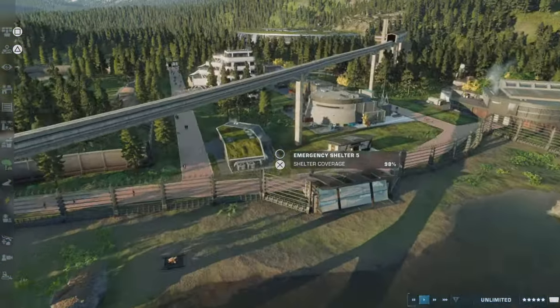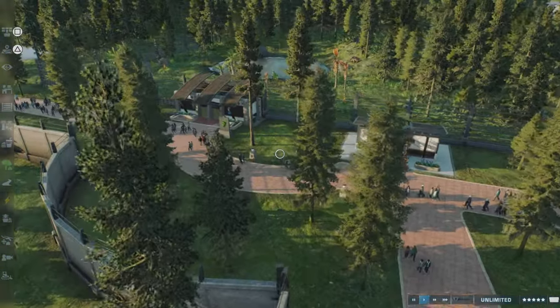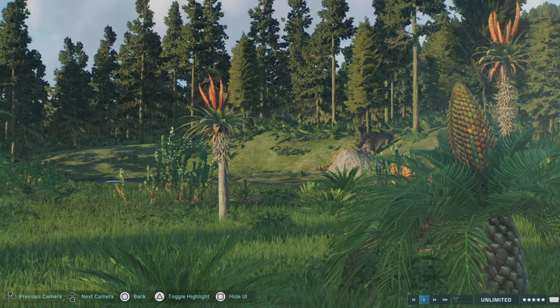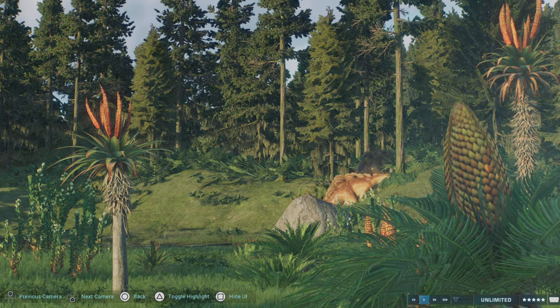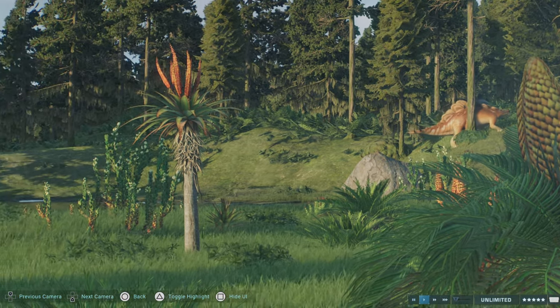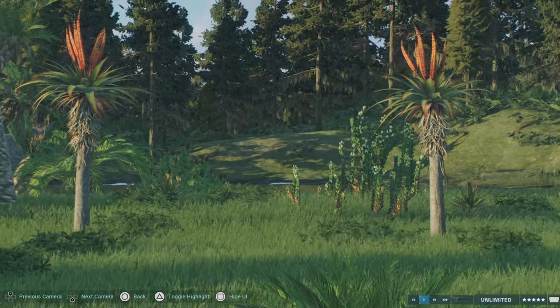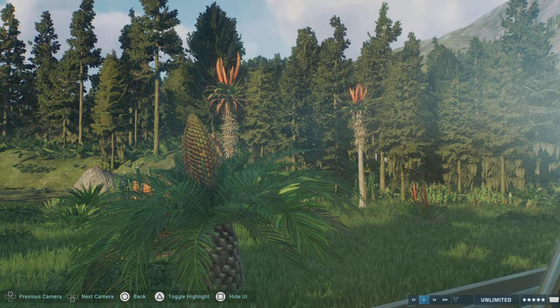So the general lore behind this park build is: after the events of Jurassic Park back in 1987-1993, depending on if you are going by book or film, InGen were bought out by Biosim and with their combined resources they made this new park.